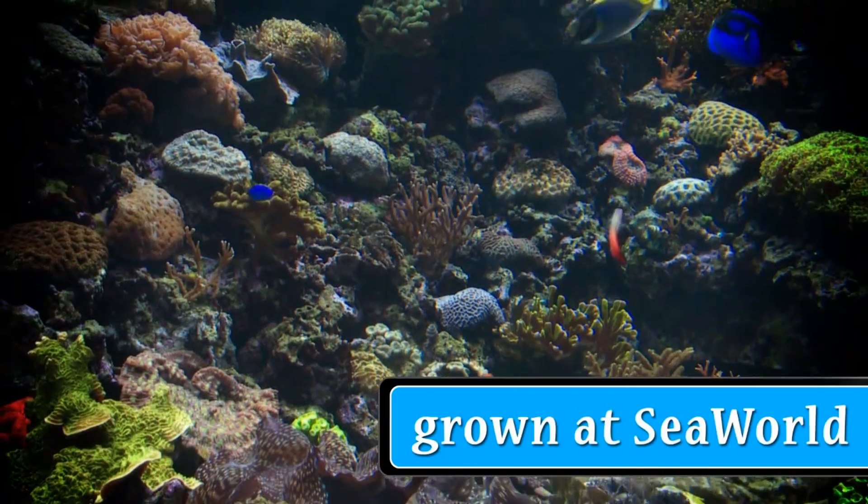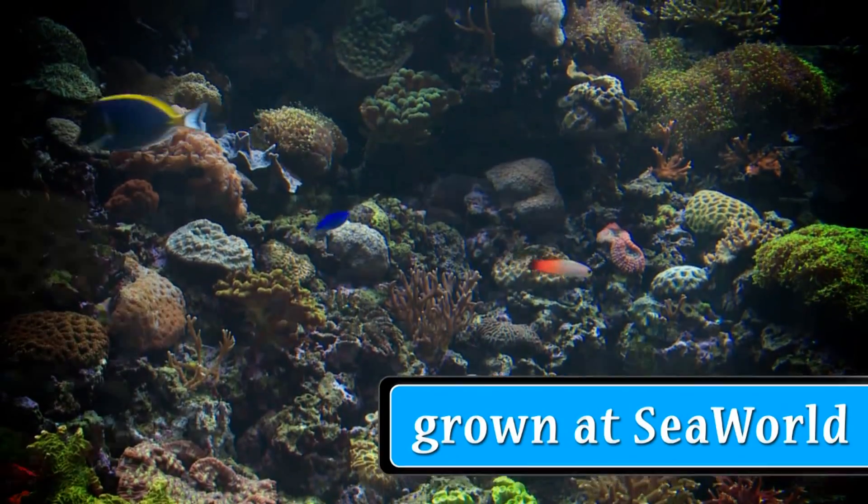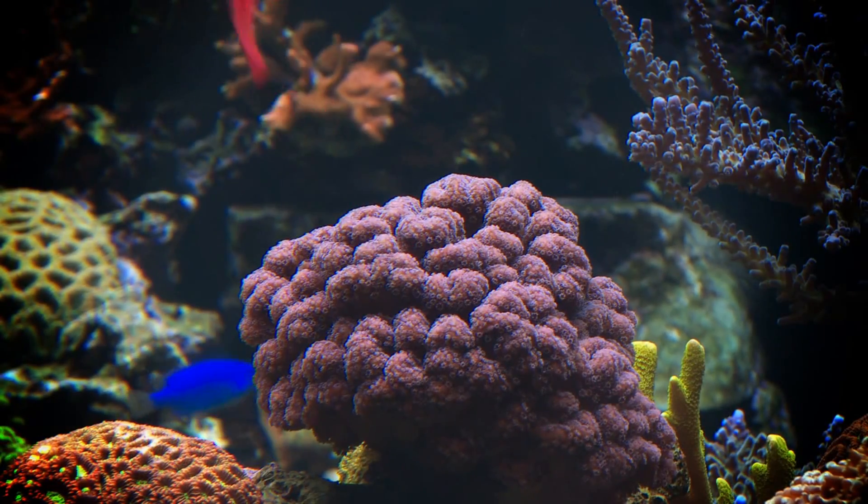Here's another cool fact you didn't know: everything behind me is alive, including the corals. The corals are aquacultured, which means they're grown here at SeaWorld, not taken from the wild.